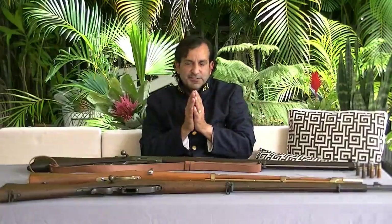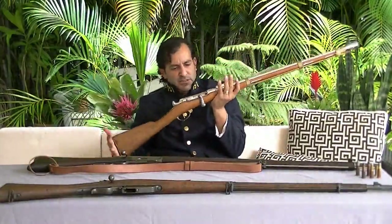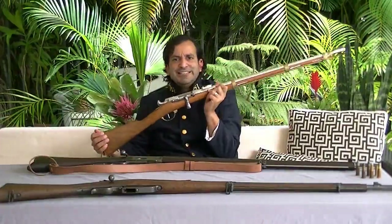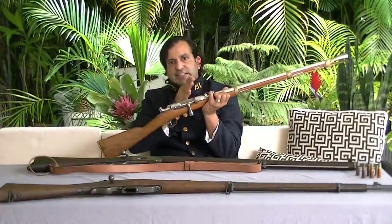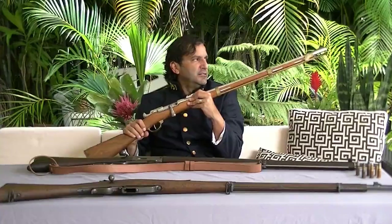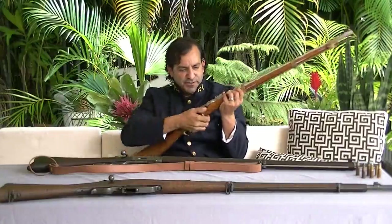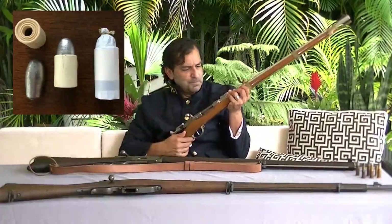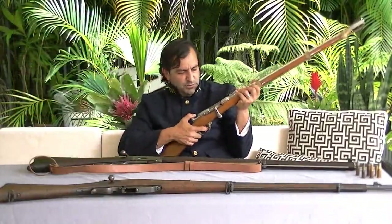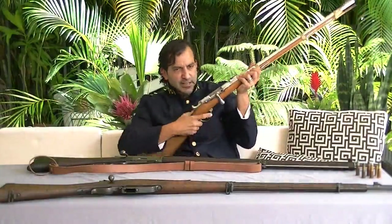This somewhat modified rifle here is a Chassepot, from 1866, used up to 1874. When the French chose to move away from muzzle-loaders, they adopted this — a single-shot paper cartridge rifle. They chose paper over metallic because it was easier to produce. To operate it, you cock the rifle, open the breech, insert your paper cartridge, close it, and then you were ready to shoot.